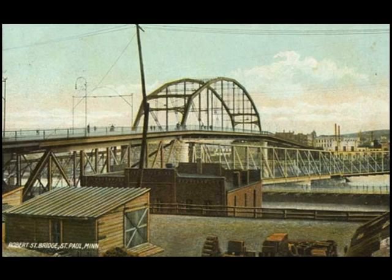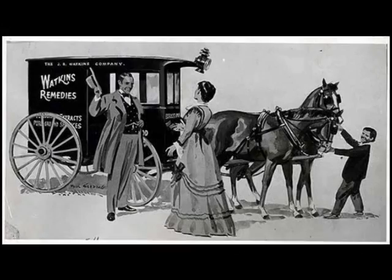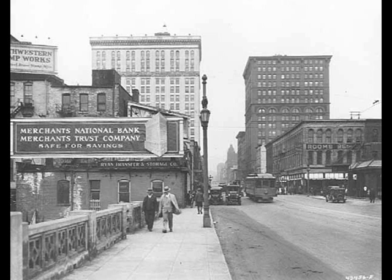By the 1920s, it was clear that a new, bigger bridge was needed to handle the increasing automobile and streetcar traffic. The old bridge was designed in the era of horses and buggies, and it was straining from the thousands of vehicles and trolleys that now crossed it daily.